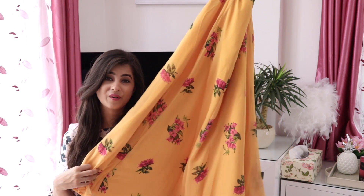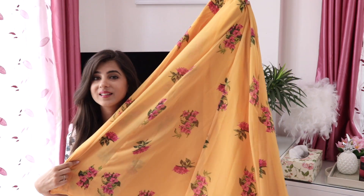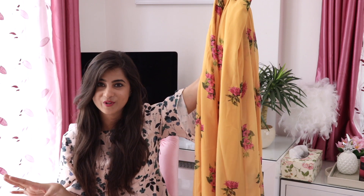As I said, go all out with color in summer. So I picked up this really pretty yellow floral skirt, and this one's really flowy which makes it very comfortable for summers. The color and the print are just apt for the weather.